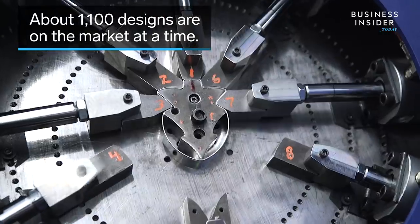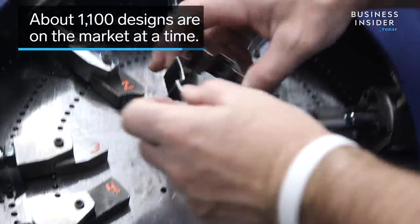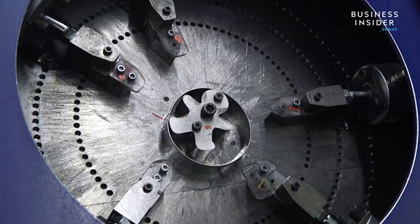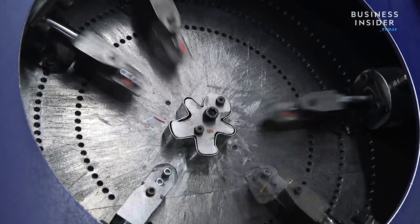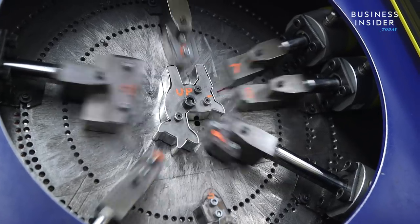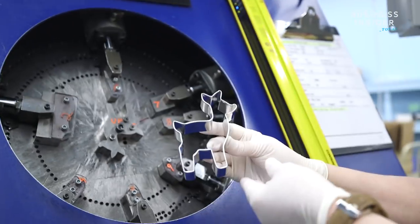About 1,100 designs are on the market at a time, including some of their most popular cutters like the Christmas tree, star, and gingerbread. There's no question that Christmas is the biggest market for cookie cutters — we're always going to be a Christmas-oriented business — but we're also working to make cookie cutters a fun project to do year-round.